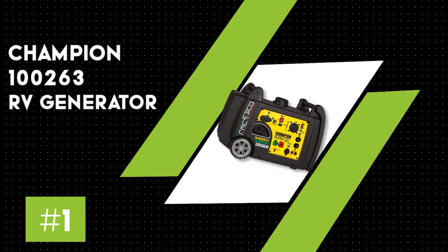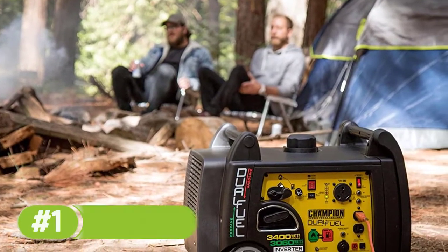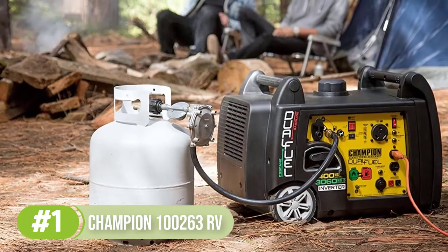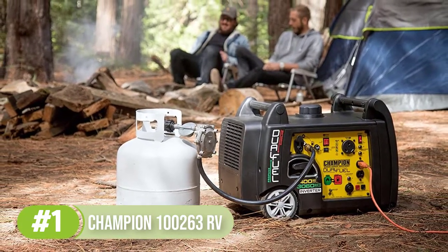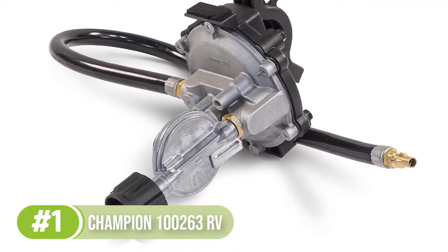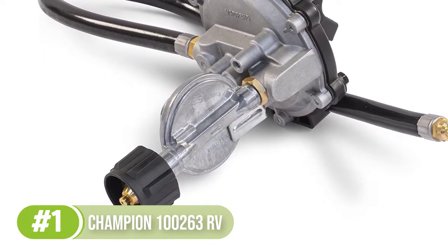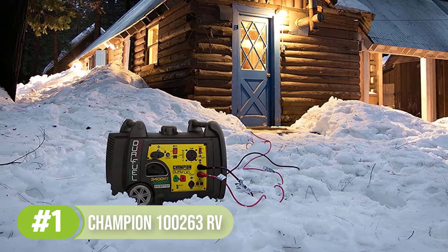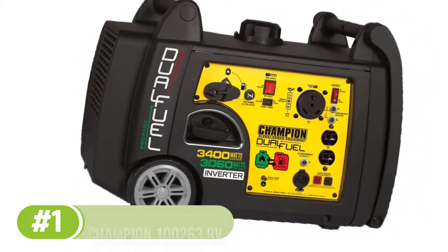Number 1: the Champion 100263 RV Generator. Our top pick for the best generator for a camping trailer goes to the Champion RV Ready Portable Inverter Generator. This 3400-watt portable generator provides a dual fuel system that runs on either gas or propane for up to seven and a half hours of run time. The Champion comes with a low oil shutoff sensor and an economy mode to extend engine life while running quieter and more efficiently. This generator provides clean electricity for powering sensitive devices and electronics, and you can enjoy the ease of the electric push-button start and the convenience of the quick-touch control panel.